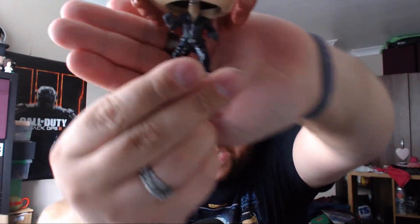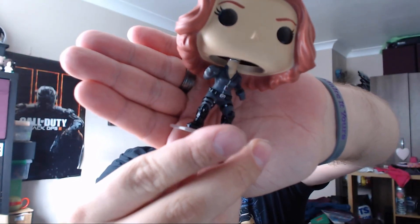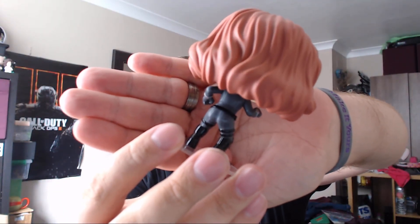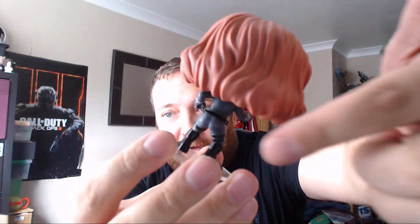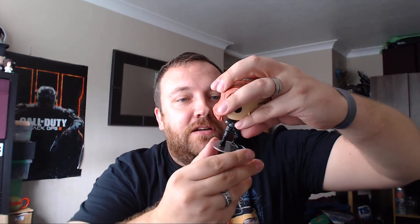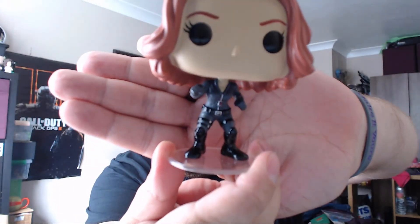Wow, the detail on this is absolutely amazing, look at this. And then round the back — I'll see if I can get it to focus for you — the detail is quite nice. Tell you what, if that bum is correct then the character's got a lovely bum. It's actually quite cool. I like the way the boots are done as well — look at that, really really nice. Almost like someone's been sat there for hours polishing up the boots.